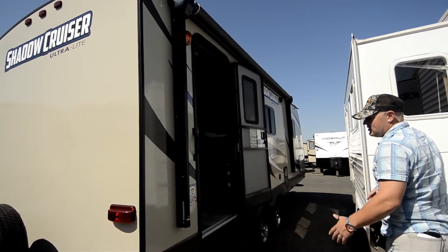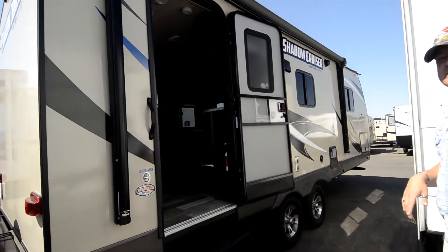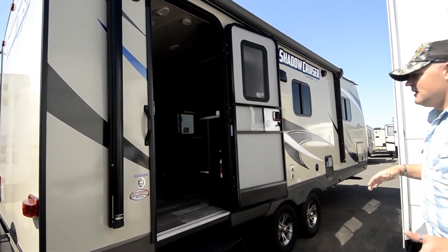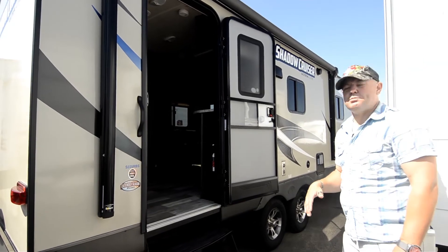It's also got the enclosed underbelly for extended season RVing with forced air ducted heat into the underbelly. And it's not a long trailer — not super long.